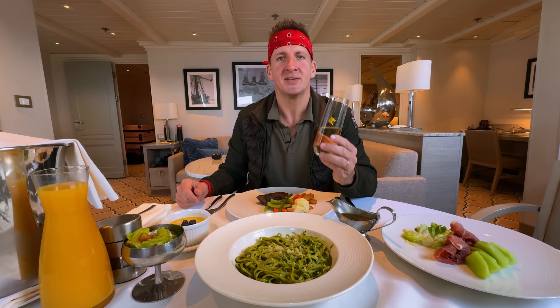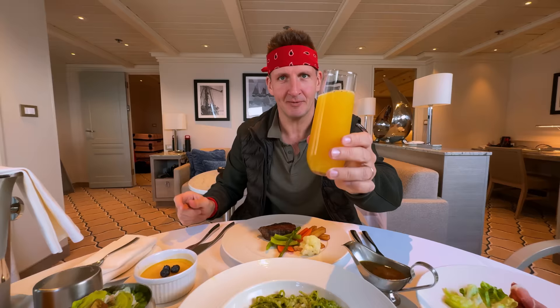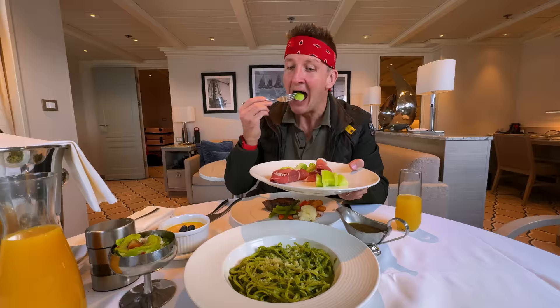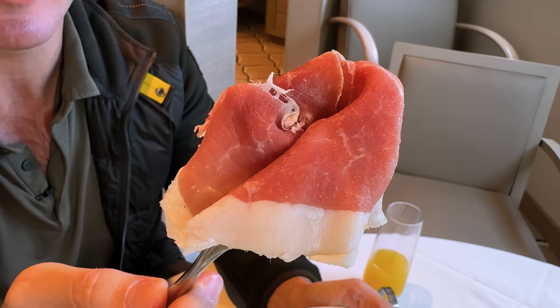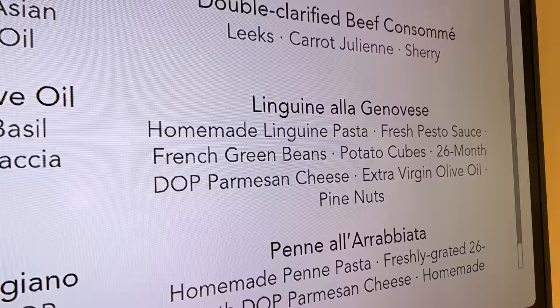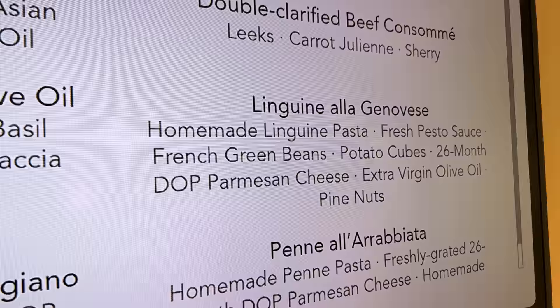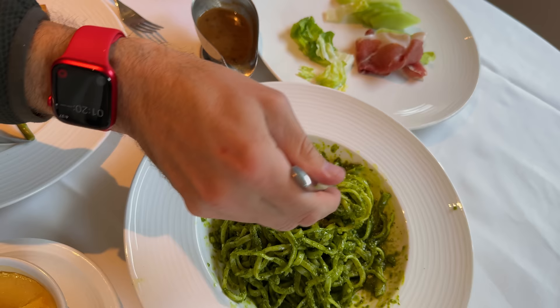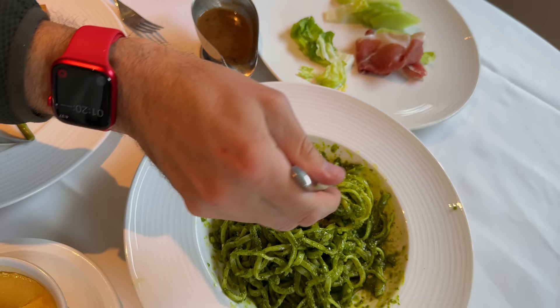Now for a mimosa — champagne plus orange juice, basically healthy. Next, the duo of melon and prosciutto: the melon is so fresh, and the prosciutto is thin, chewy, oily, meaty, and delicious with a strong flavor. Then we have homemade linguine pasta with fresh pesto sauce, French green beans, potato cubes, 26-month DOP parmesan cheese, extra virgin olive oil, and pine nuts. Nice al dente noodles, the pesto sauce is a combination of basil and extra virgin olive oil — fragrant, fresh, and delicious. It's like eating fresh lawn clippings, but even better.